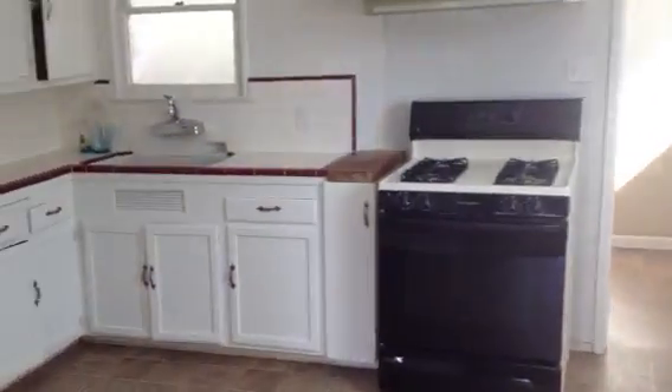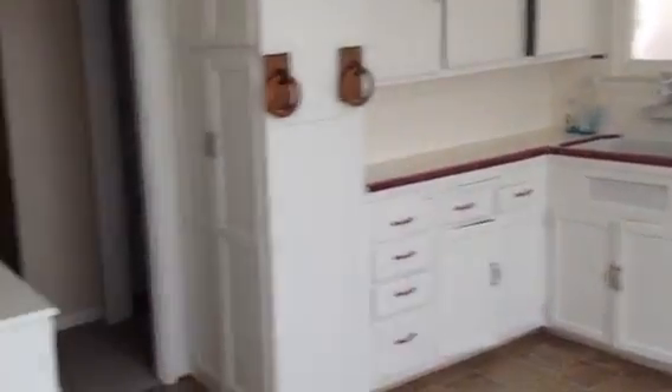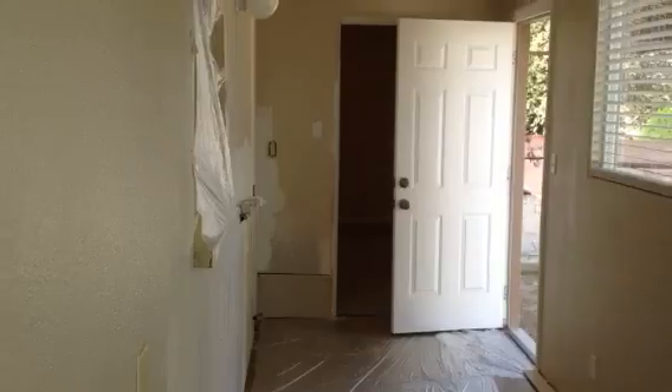I'll just take you into the kitchen. It's got the original, but in really good condition, 1940s style kitchen, new linoleum, and then there's been an add-on that was done down here that has indoor laundry.